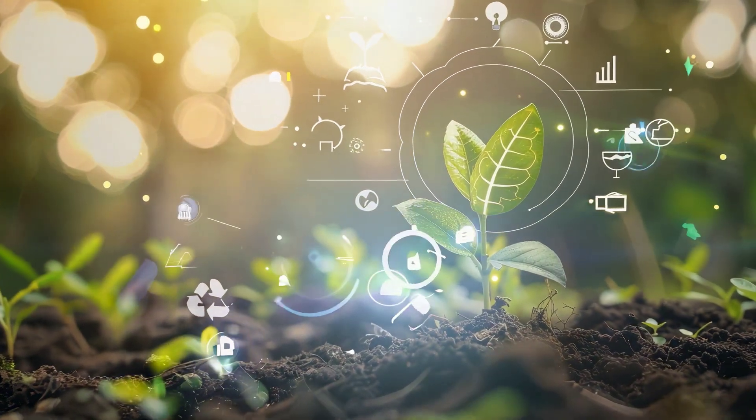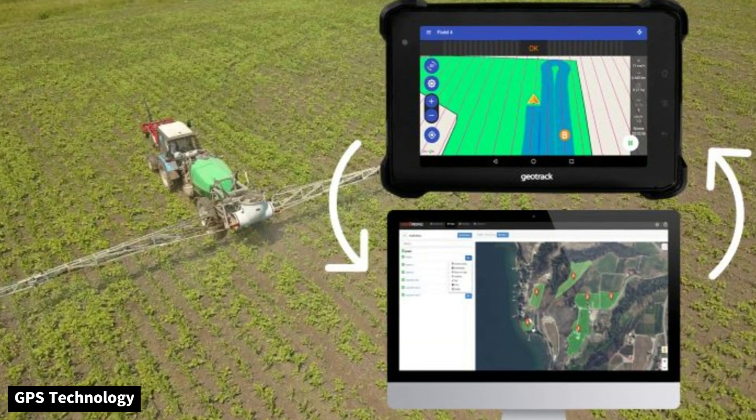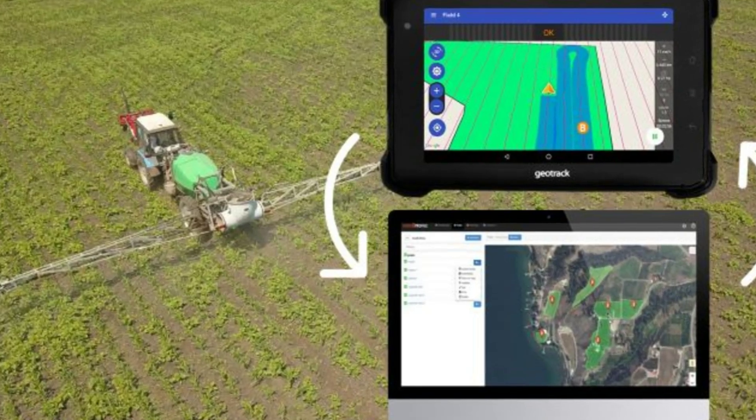Technology is the backbone of precision agriculture. GPS technology allows farmers to map their fields with pinpoint accuracy, creating detailed application maps for planting and spraying.